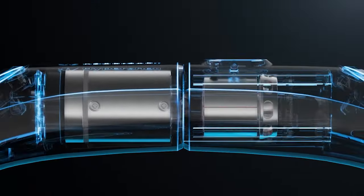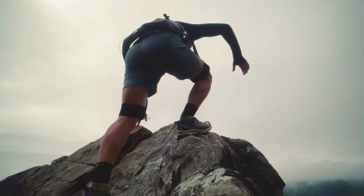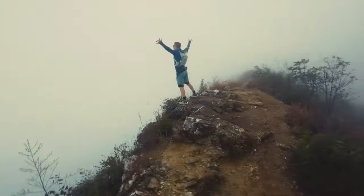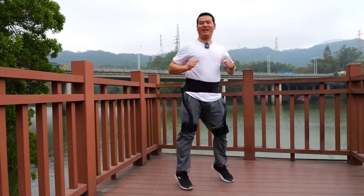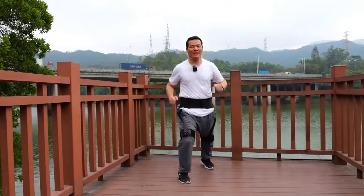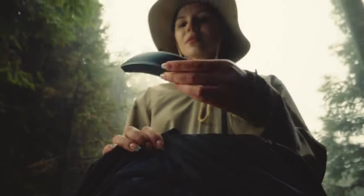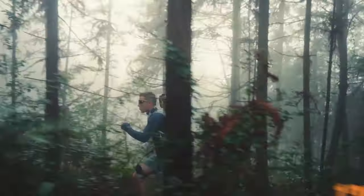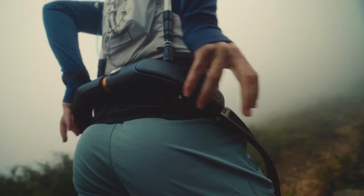It adapts to your movements using sensors and deep learning models to learn your habits over time. Photographers benefit by offsetting equipment weight for longer on-site stays, capturing better photos. Mountain enthusiasts find it helpful for carrying loads and reducing altitude sickness. It supports fast charging via USB-C and offers a 35km range on a single charge with a top speed of 20km per hour. It weighs just 1.8kg and is compact when folded, easily fitting into camping backpacks. The price is $600.